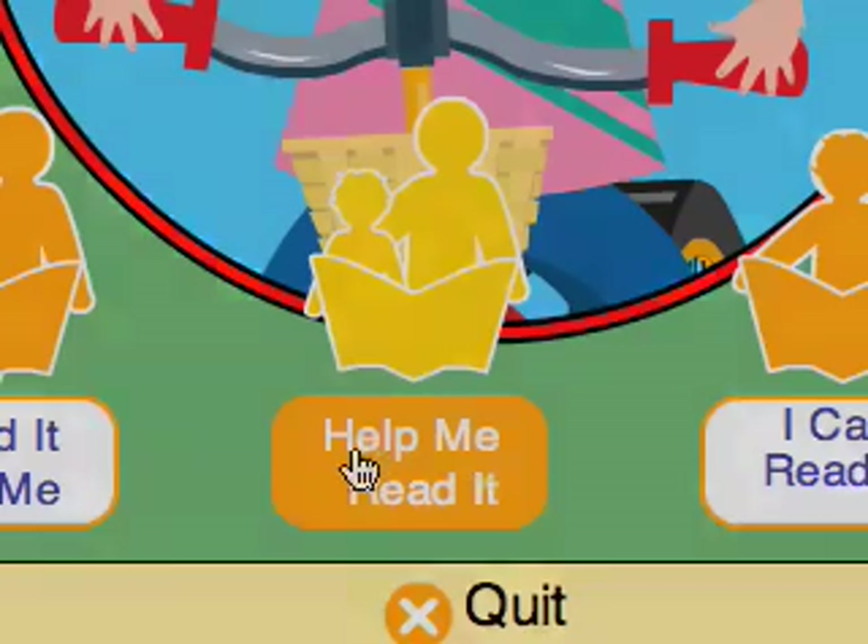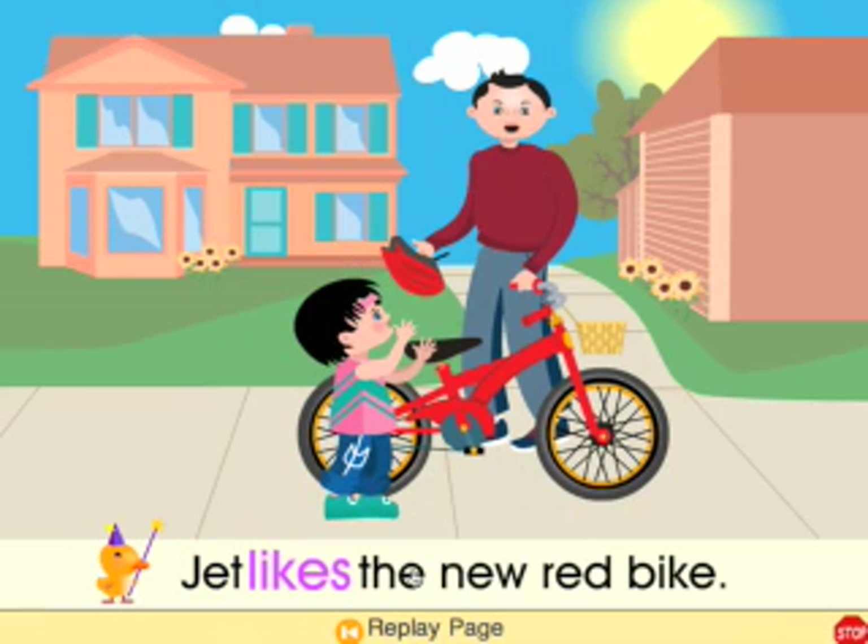The Help Me Read It mode also features Ducky reading the book to your child. However, this option pauses on each page and lets your child reread the sentence on his or her own, or hear a tricky word by clicking on it.